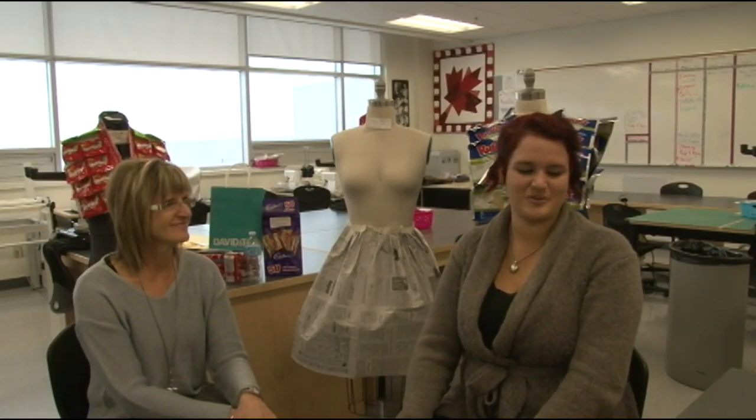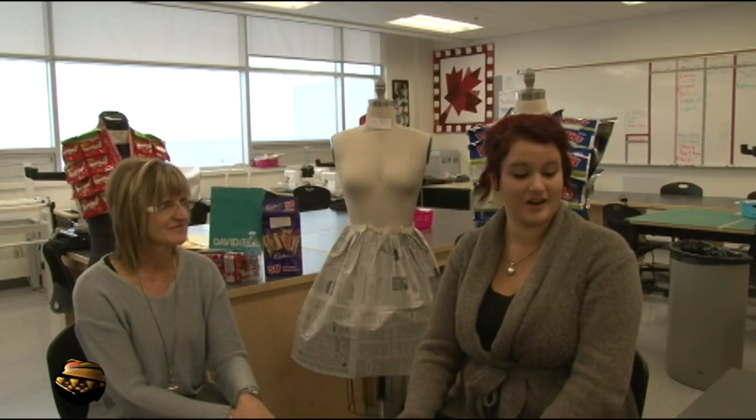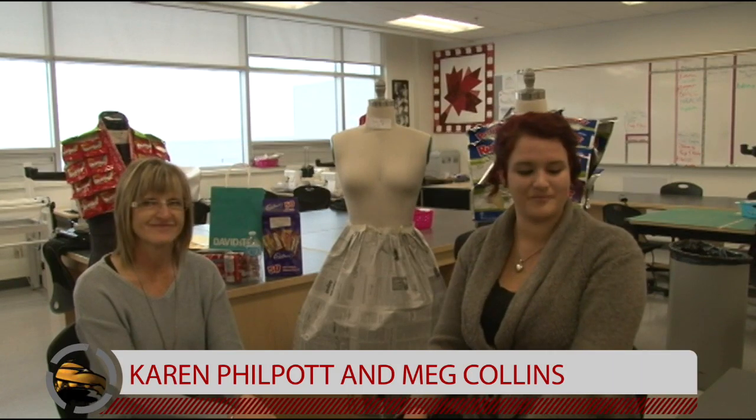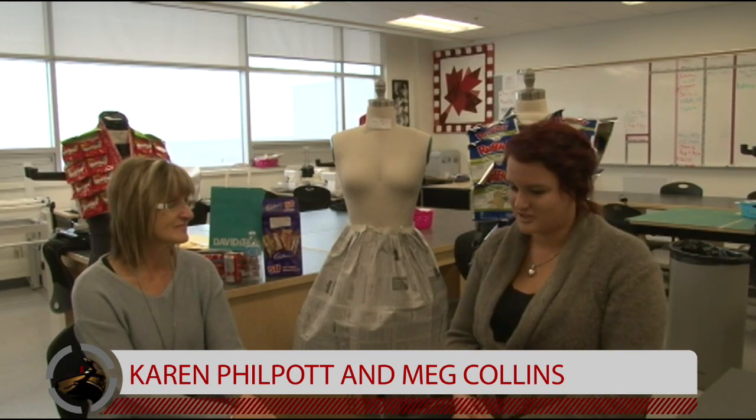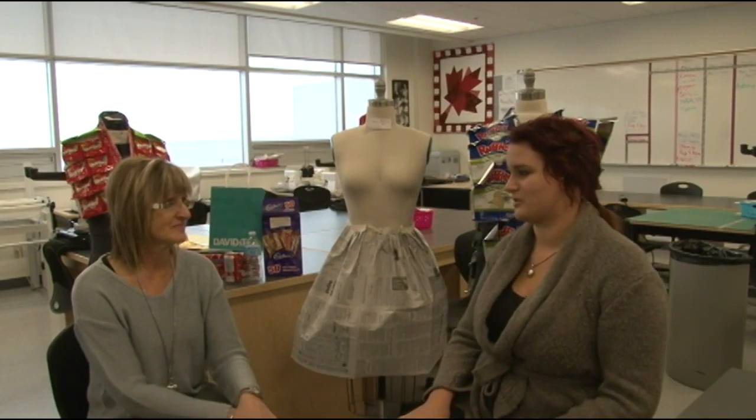Hello everyone, this is Annette Collins with Interview with the Yotes. This week we will be speaking to Karen, who is the fashion teacher at our school. She'll be speaking to us about the food label dress projects that our students are busy with. My first question is, what is the inspiration for this project?